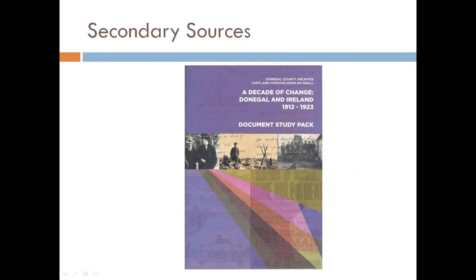Secondary sources come from after the time being studied. Your history textbook is a secondary source. You should try to use a mixture of both types of sources in your project. Different sources can tell you about different sides of a topic. It's also a good idea to check information with a few different sources to make sure the information is correct, especially if you've found information that seems surprising or unexpected.